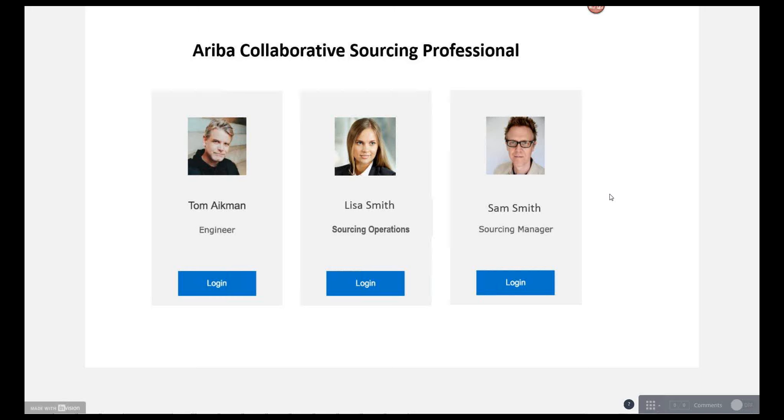Lisa can then assign that work out to the appropriate procurement personnel. In this case, she is going to assign some work to Sam Smith.